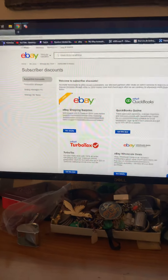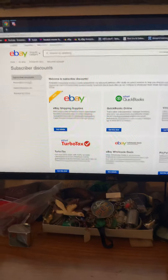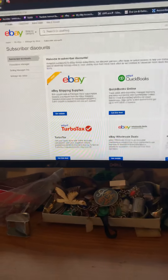Hey guys, I just wanted to make a quick video to show you how to redeem your shipping supply discount if you have a subscription through eBay. I believe you need to at least have a level 2 subscription.